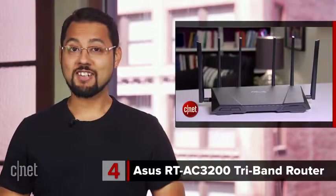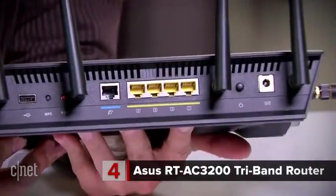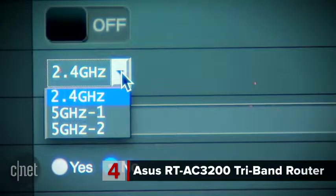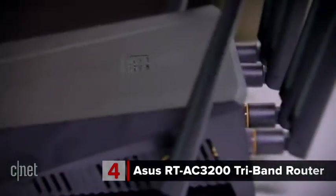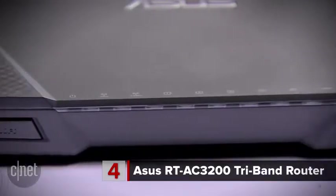At number 4 is the ASUS RT-AC3200 Tri-Band Wireless Gigabit Router. When was the last time you heard a web interface for a router was fun to use? Probably when you read CNET's review for the ASUS RT-AC3200. It's got enough power that it can act as a small server and is one of the most powerful routers you can get. It had an effective range of around 200 feet and reached speeds of 513 megabits per second wirelessly. That's pretty dang fast.